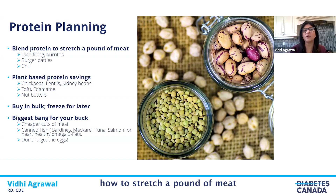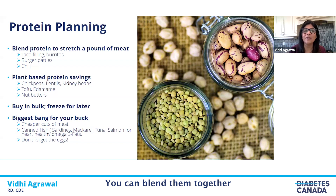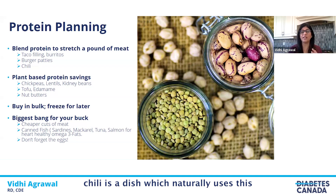Let's talk about how to stretch a pound of meat. Meats are one of the more expensive items on a plate, so blending meat with a vegetarian source of protein like kidney beans or lentils can stretch that pound of meat. You can blend them together to make fillings for tacos, burritos, burger patties, and chili. For example, chili is a dish which naturally uses this blended protein in the form of beans and minced meat.